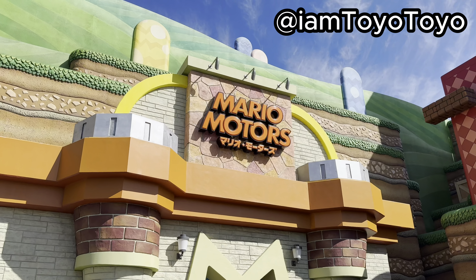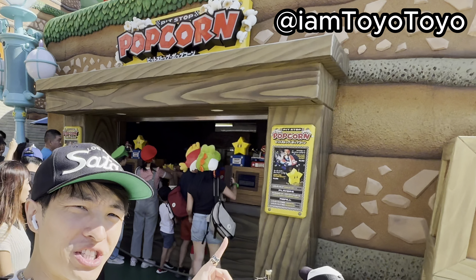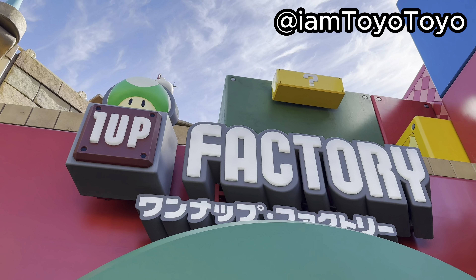After coming out of the Mario Motor Shop, past the popcorn store, down the stairs, heading out to One Up Factory. Oh my goodness guys — you will not expect what I found at the One Up Factory.